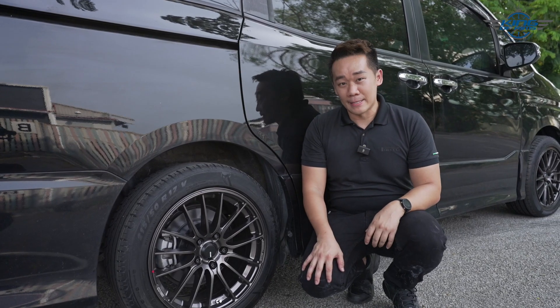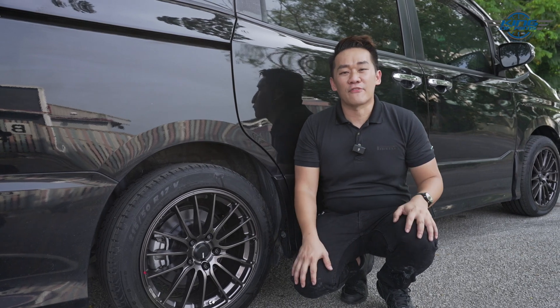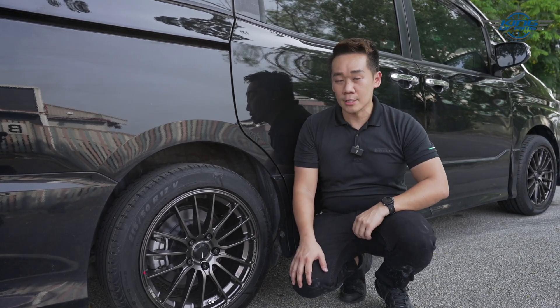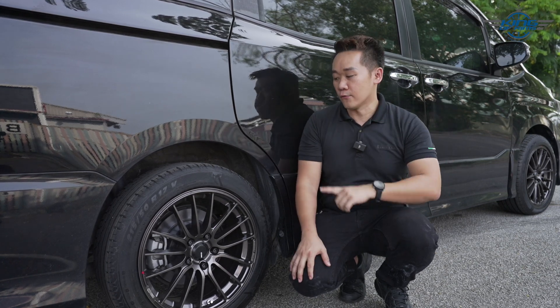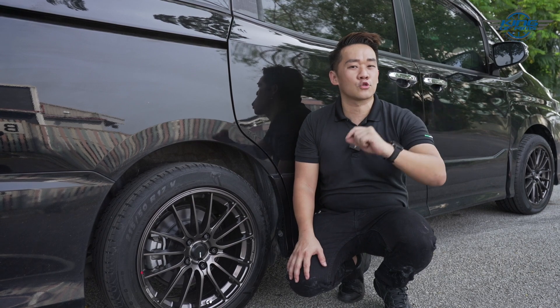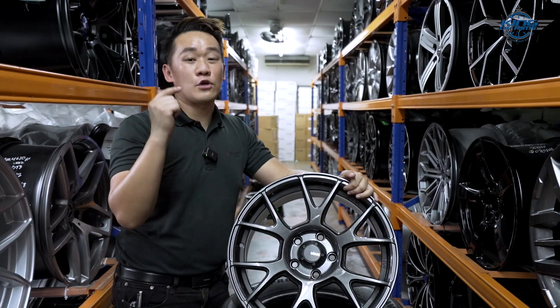Since the Toyota Voxy is a family car, comfortability is definitely a factor to consider when it comes to changing rims. I recommend you go for 17 inches — the rim looks big and for tires you can go for 215/50/17. The 50-series tire is very suitable for daily driving.